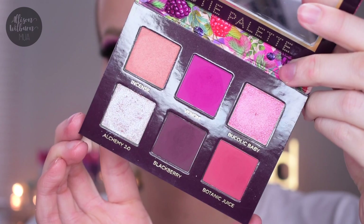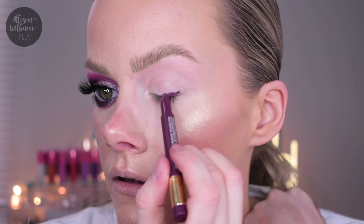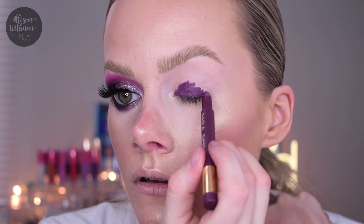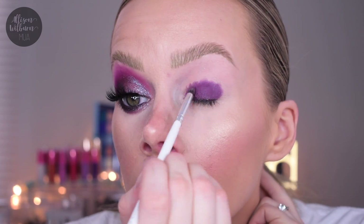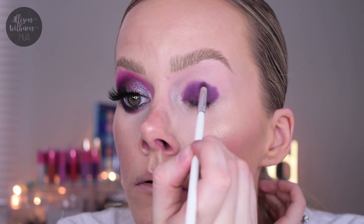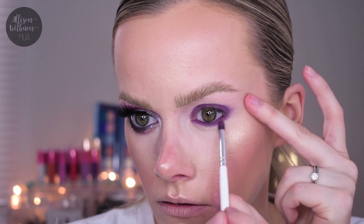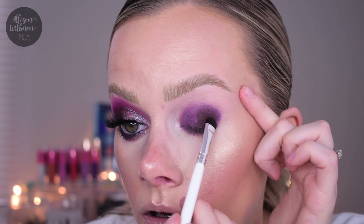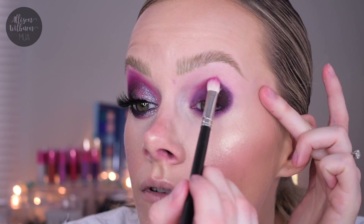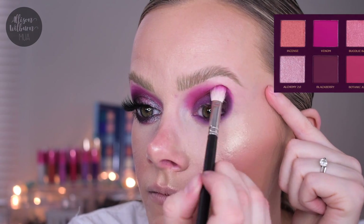Now for the final look using the Wild Berry collection. Already primed with P Louise Blank Canvas, I'm using the Cupid Arrow number three pencil - the beautiful plum color - making the eye shape more round this time. I put the pencil all over the lid, buffed it in around the edges with a pencil brush, applied it to the lower lash line and tightline, and buffed that out. Then I started with Blackberry, the deepest matte shade, in the outer corner - it's very strongly pigmented so I went a little at a time.